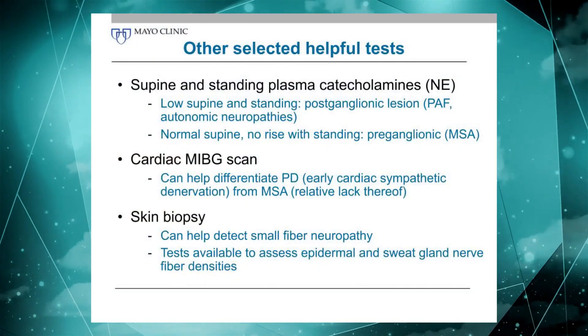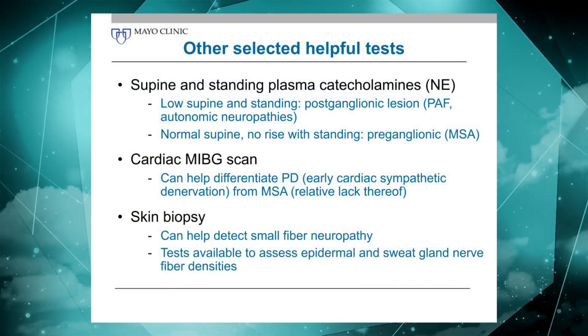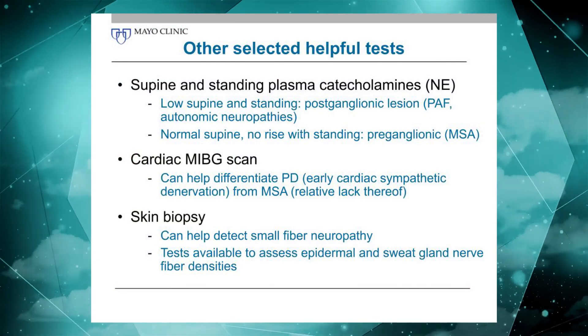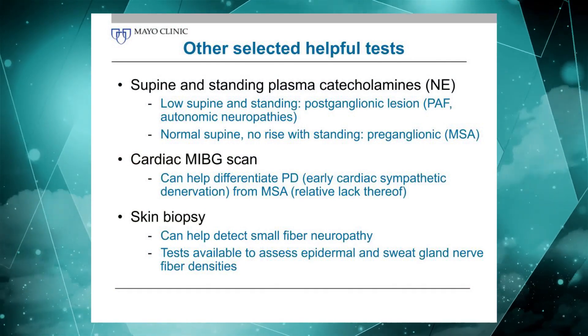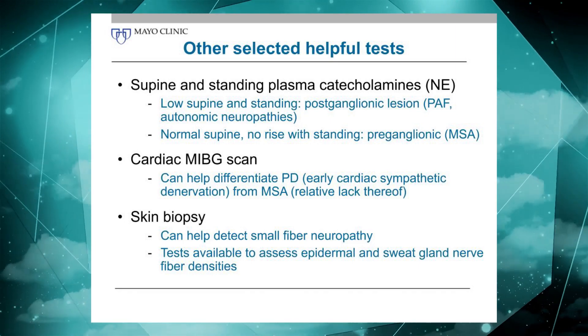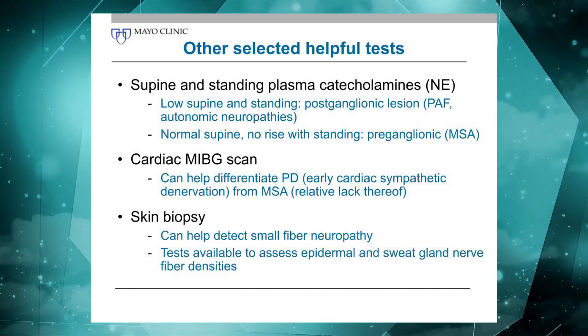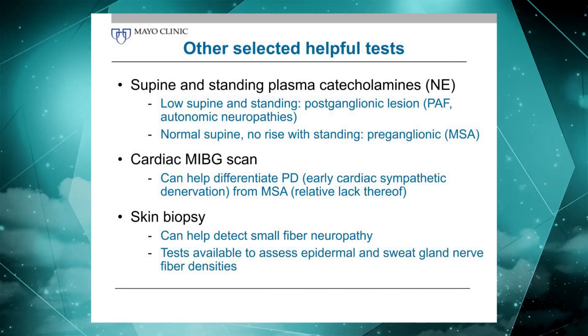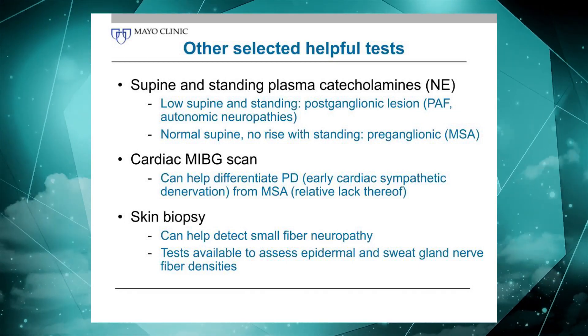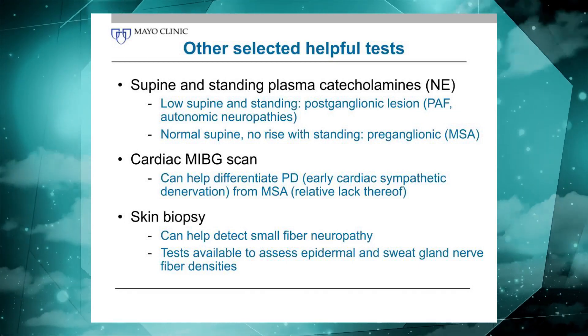There are a number of other helpful tests to assess the autonomic nervous system, and some of that I'm sure you've heard earlier today. These are not part of our standard routine battery that we do as part of our electrophysiological testing. We nevertheless utilize some of these tests on an as-needed basis depending on the indication, the question, and how the patient presents.